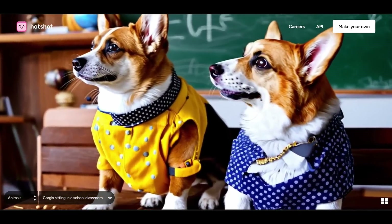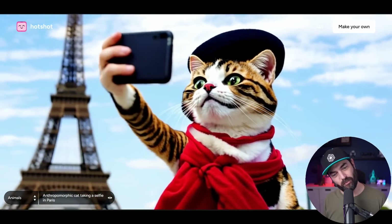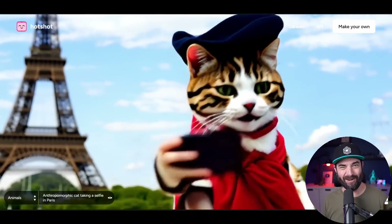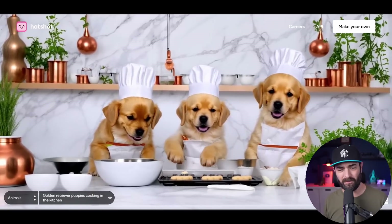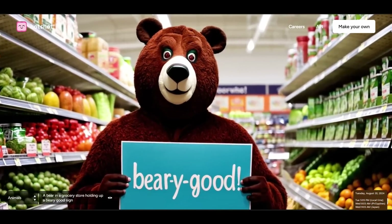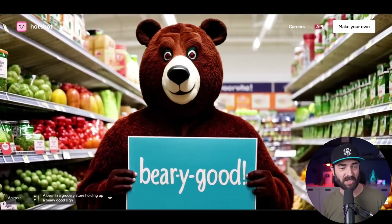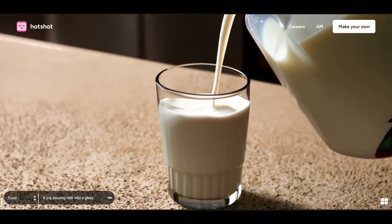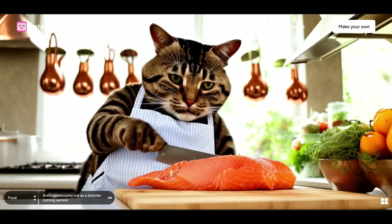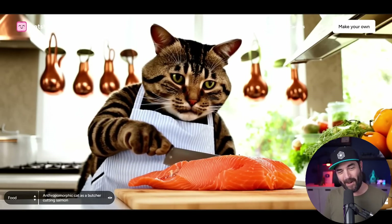Corgi sitting in a school classroom, anthropomorphic cat taking a selfie in Paris — the cat kind of has three human-looking fingers, but that's AI video for you. Golden retriever puppies cooking in the kitchen — those are some pretty good golden retriever puppies, honestly. A bear in a grocery store holding up a sign — as soon as they start adding text and signs, it definitely looks a little janky. Sunny side up eggs, sourdough toast, and tomatoes. A jug pouring milk into a glass. Anthropomorphic cat as a butcher cutting salmon — this time it didn't try to give it human hands.